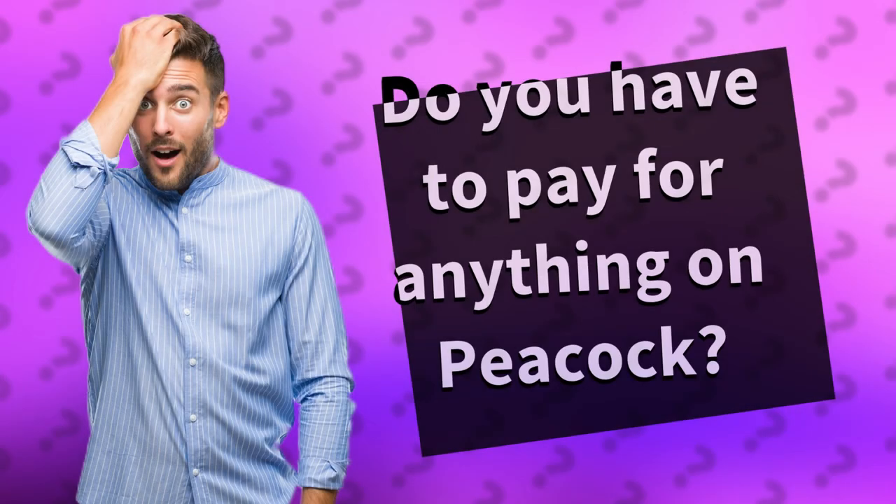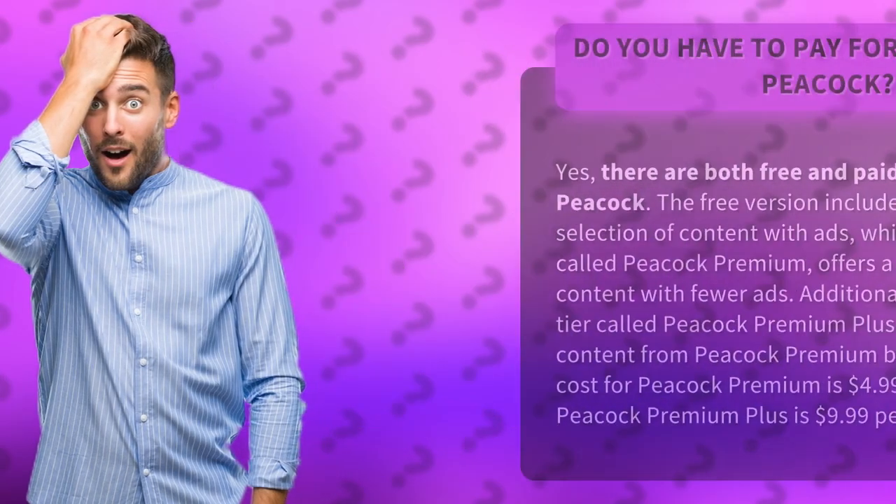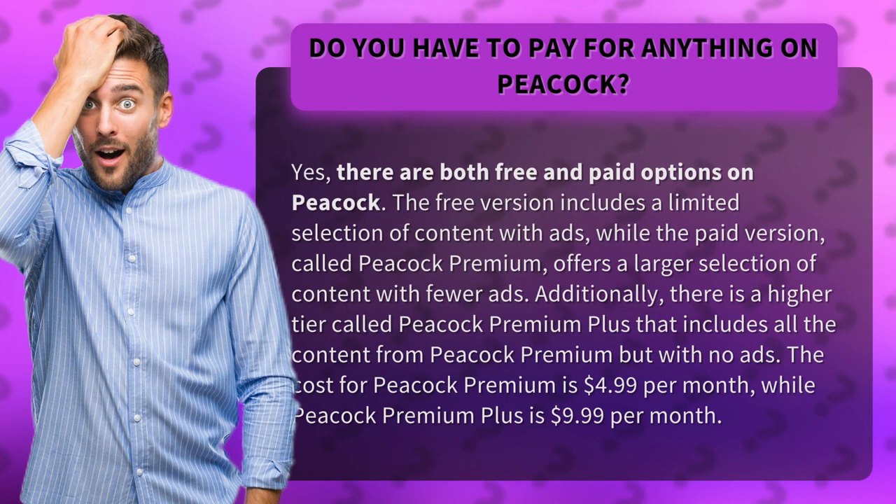Do you have to pay for anything on Peacock? Yes, there are both free and paid options on Peacock. The free version includes a limited selection of content with ads, while the paid version, called Peacock Premium, offers a larger selection of content with fewer ads.